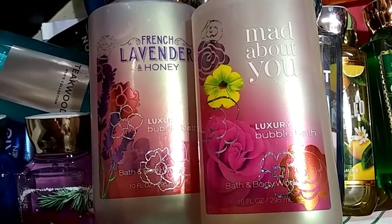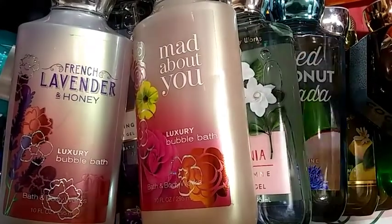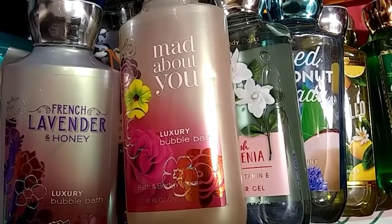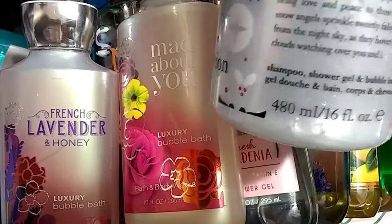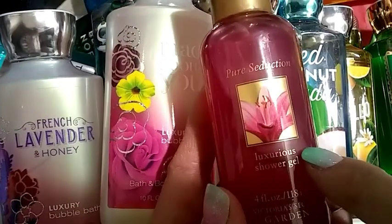And then the non-Bath and Body Works for the shower gel. I have the scrubs — the body scrub. This is the Cocoa Coconut Sugar Cane, and I have another one: Pumpkin Cupcake. Those are the only two body scrubs I have left for Bath and Body Works. The non-Bath and Body Works is the Philosophy Smell Angel, and I also have the Victoria's Secret, and this one's Pure Seduction.